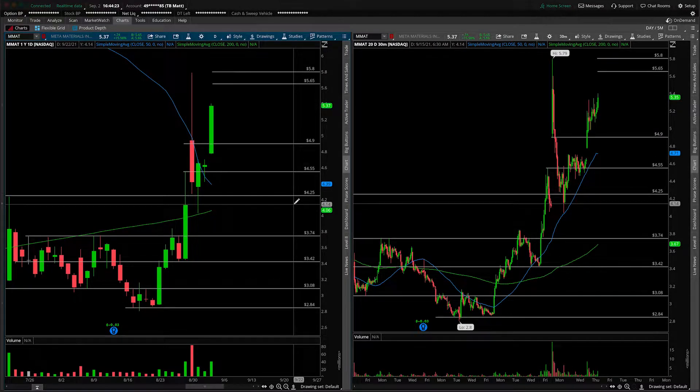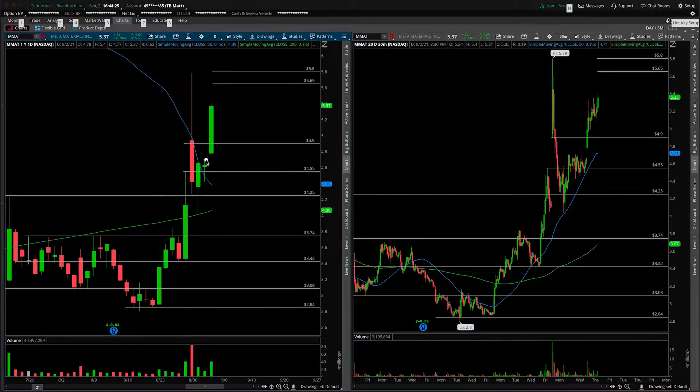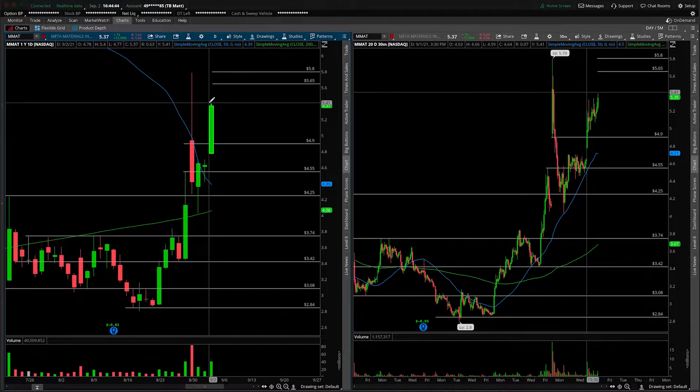What I do think is fairly interesting about the overnight activity so far is that it's topped out right at this prior upper wick, so that's acting as a bit of resistance for now. We'll just keep that in mind — that is the overnight high at $5.80. If we can clear it, we'll talk about the gap and go scenario, but for now we have to at least consider the fact that we could get a gap and trap on the open tomorrow at the bell.